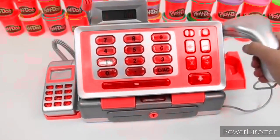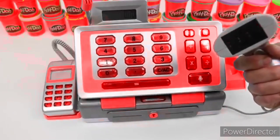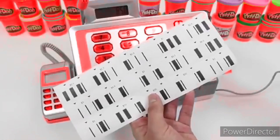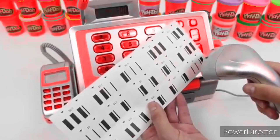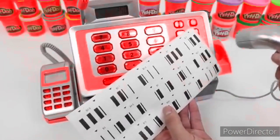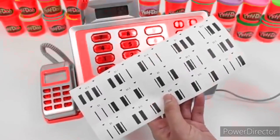Here's a barcode scanner. What's really cool about this set is that you get some barcodes to scan. 8 dollars and 50 cents. Let's try scanning it — 5 dollar. Whoa, that's so cool! 3 dollar. 3 dollar. 2 dollars and 50 cents. 6 dollars and 50 cents.